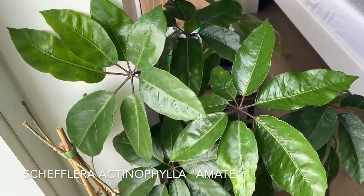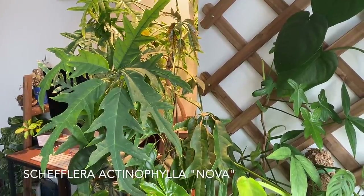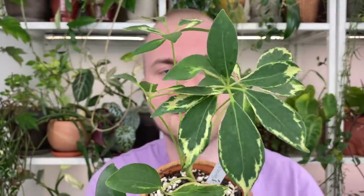Schefflera actinophylla includes the Amate — a standard green glossy-leaved version with large leaves — and the Nova, one of my favorites, which has lovely jagged leaves. They all sport that similar palmate leaf shape, with leaflets coming out from a center point. There's also Schefflera arboricola — also called umbrella tree — which is extremely common and found at practically every houseplant store, even grocery stores. That one sports smaller leaves than the actinophyllas I'm discussing today.